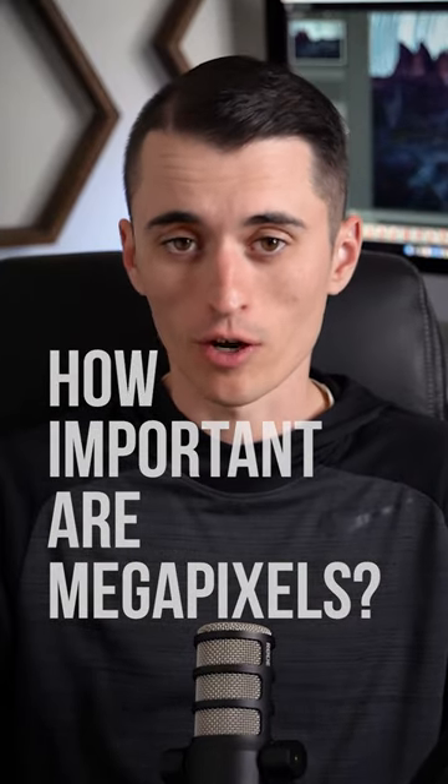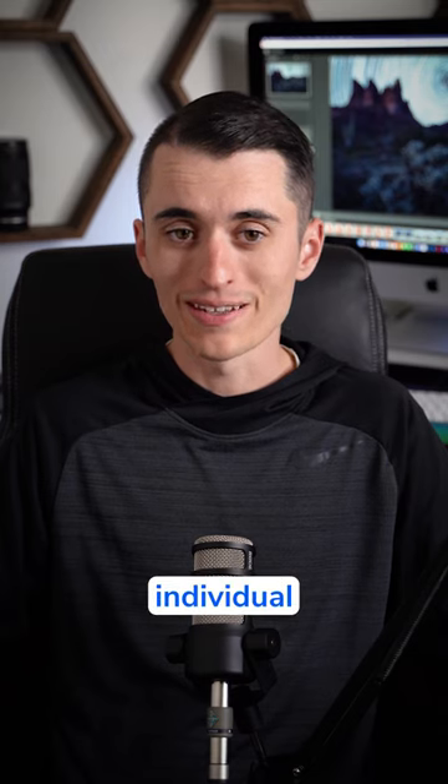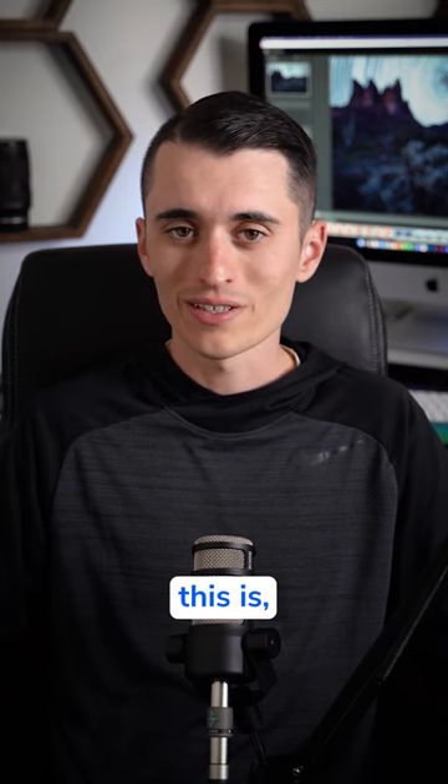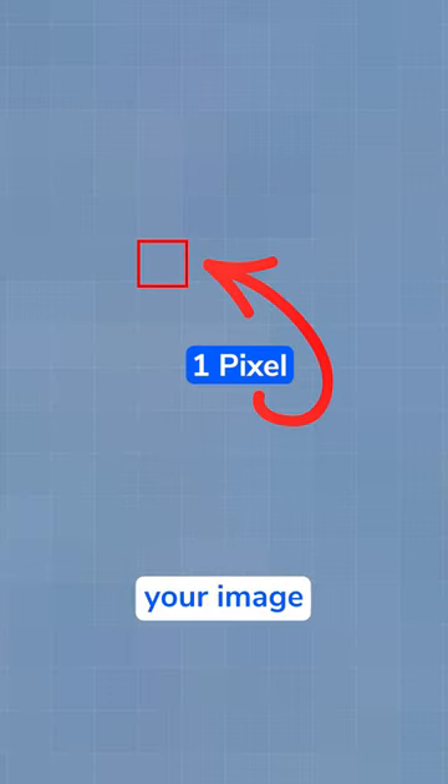How important are megapixels for photographers today? One megapixel is roughly one million individual pixels, and what this is, is every single pixel of color that makes up your image. So the more pixels you have, the more detailed your image is in theory.